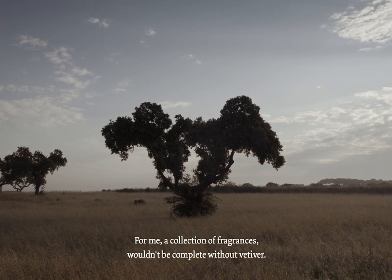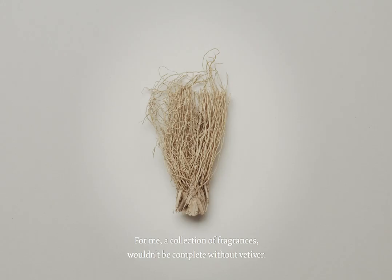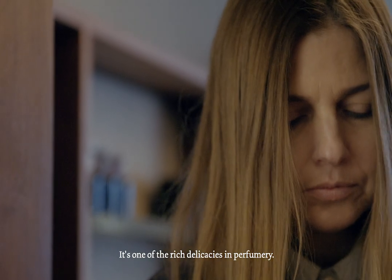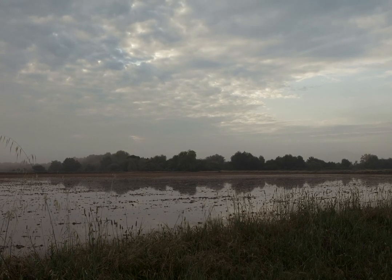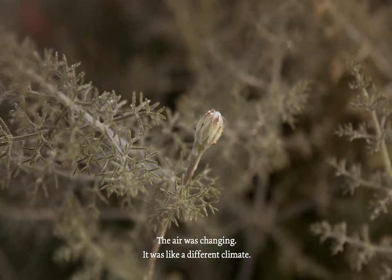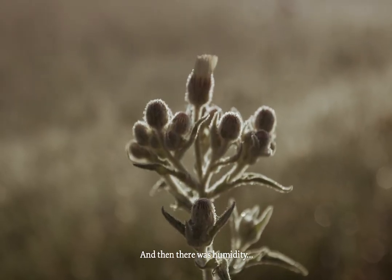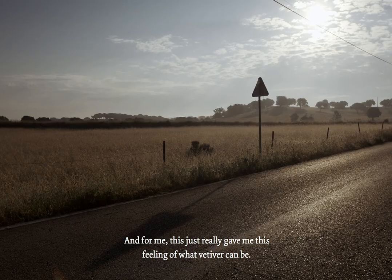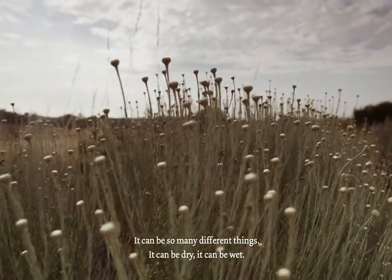For me, a collection of fragrances wouldn't be complete without Vetiver. It's one of the rich delicacies in perfumery. The air was changing — it was like a different climate. And then there was humidity, and then everything was so dry at the same time. And for me, this just really gave me this feeling of what Vetiver can be. It can be so many different things.